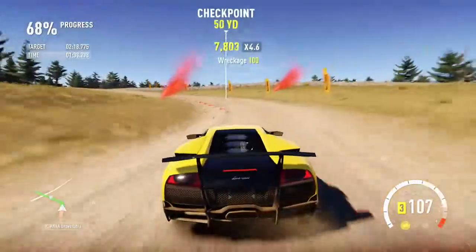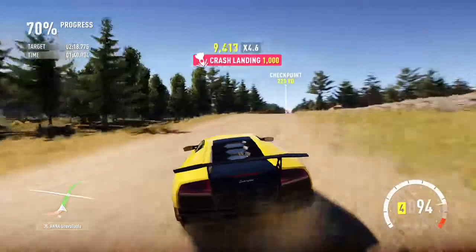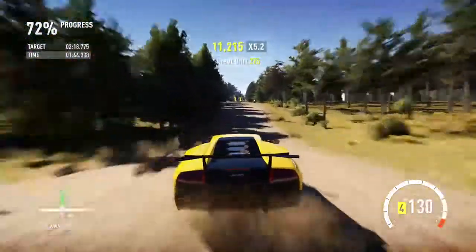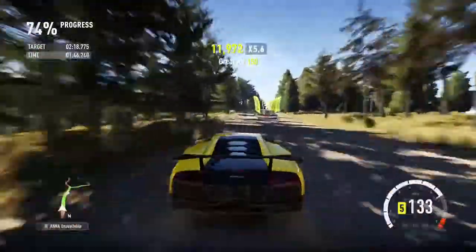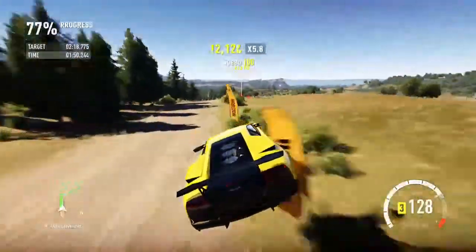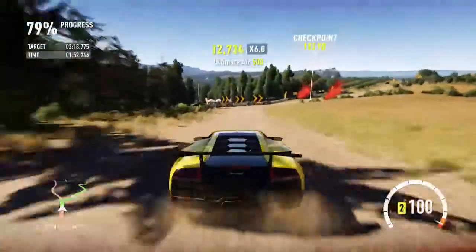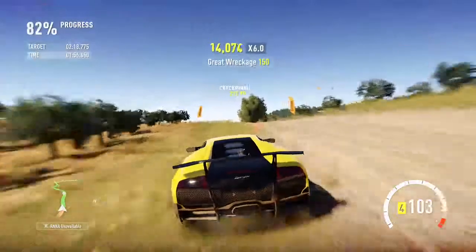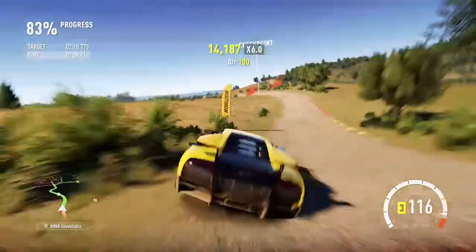It even handles the jumps fairly well. Who knew a Lamborghini could be so good off-road?